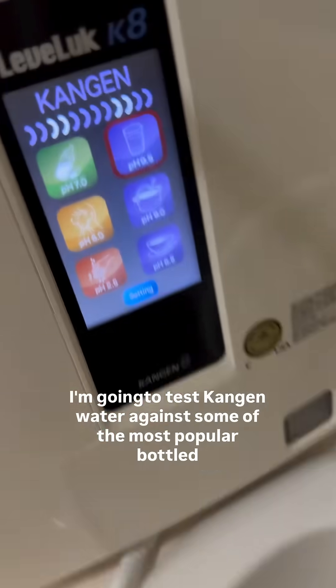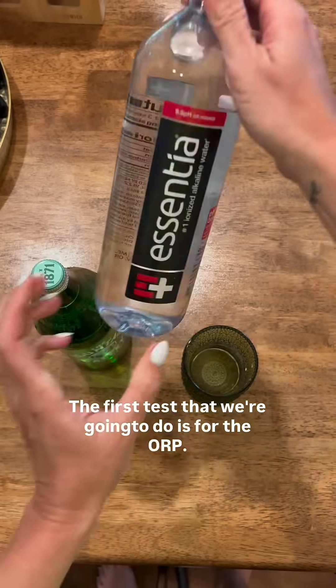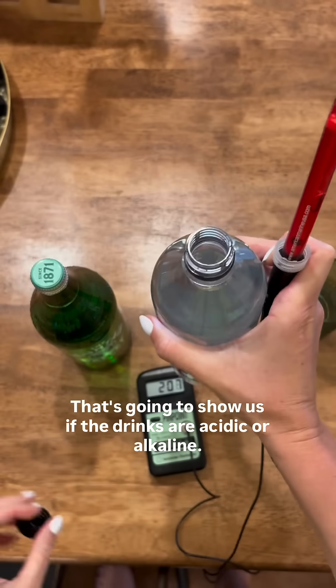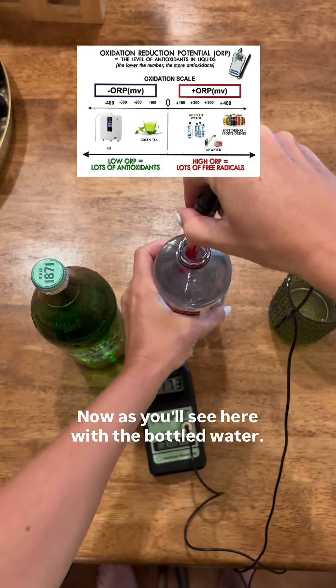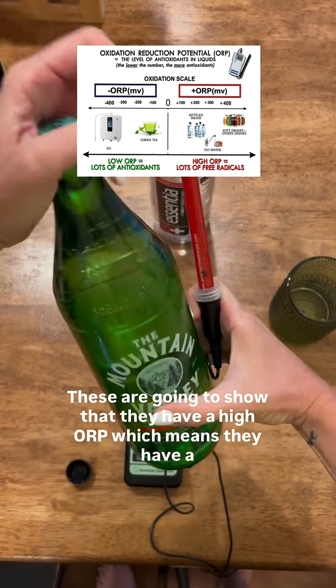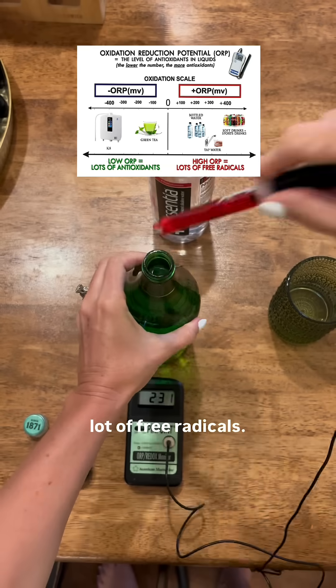Today I'm going to test Kangen water against some of the most popular bottled water. The first test we're going to do is for the ORP, which shows us if the drinks are acidic or alkaline. As you'll see with the bottled water, these are going to show a high ORP, which means they have a lot of free radicals.